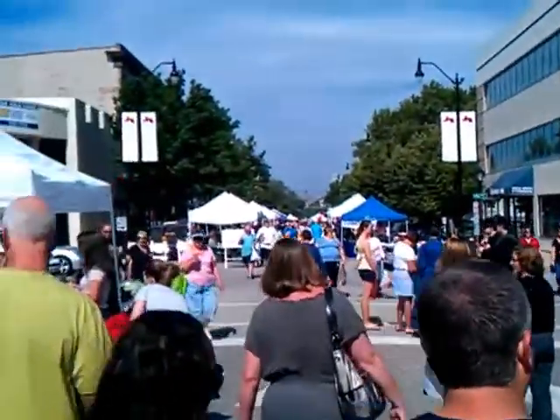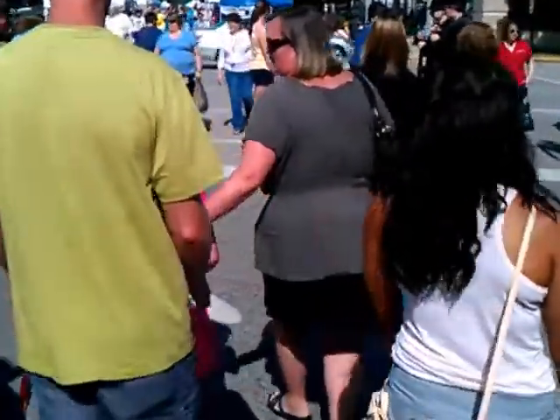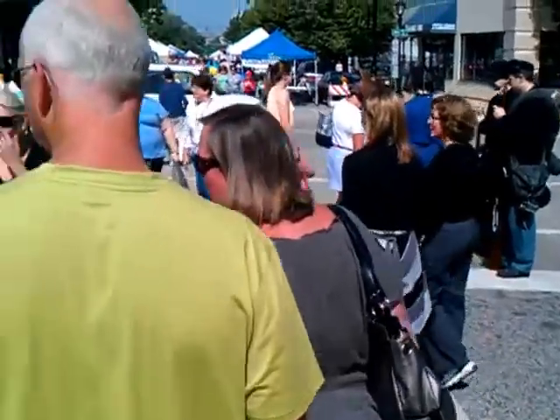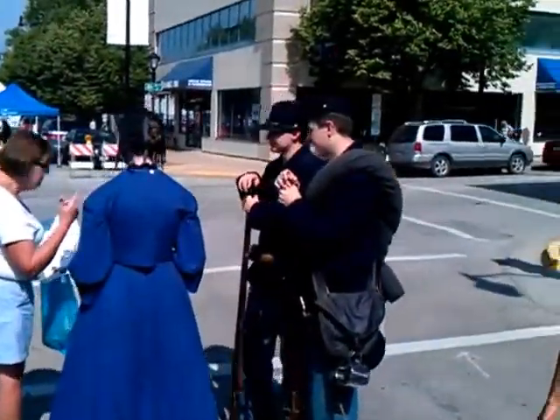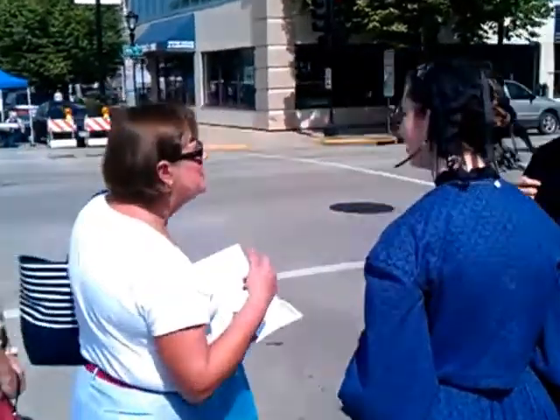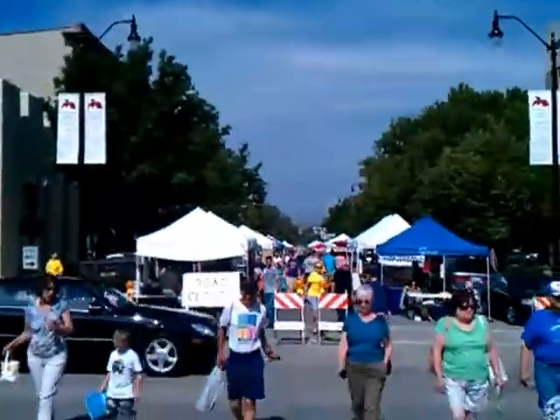You can see the next two blocks basically. This is 4th Street here. We have some Civil War re-enactors. So yeah, it goes down two more blocks.